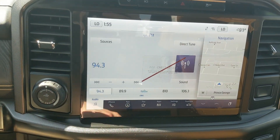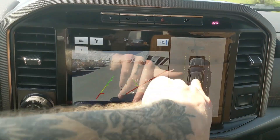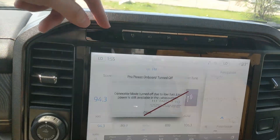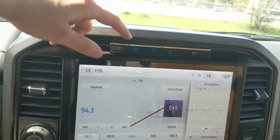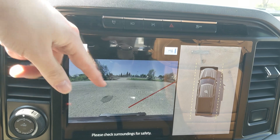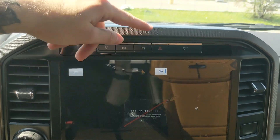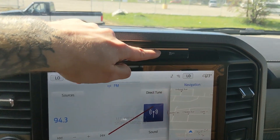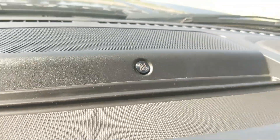Shifting into reverse, you have a backup camera with a full 360-degree view so you can see all around your truck. Above that you have the generator mode for your Pro Power Onboard, a forward-facing camera also with 360 view, parking assist, hazards, traction control shutoff, and a premium sound system so your audio is going to sound pretty decent.